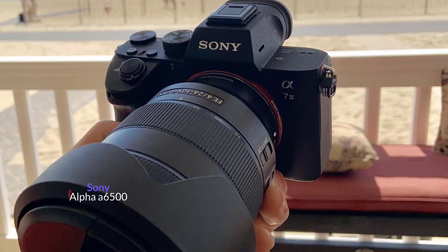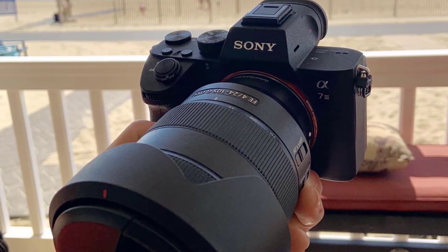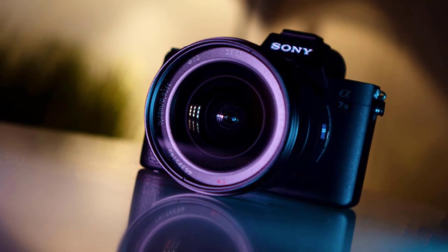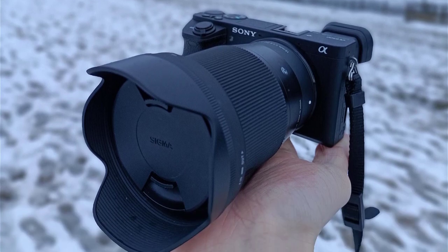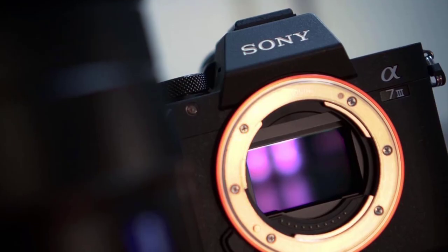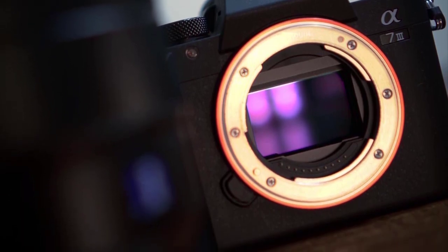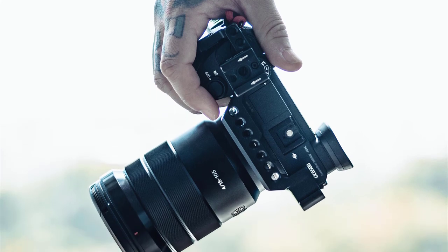Moving on at number 4, we have the Sony Alpha A6500. Weighing less than a pound without a lens, this camera is all about providing high quality without costing an arm and a leg. The Sony Alpha A6500 is an action-packed camera. The magnesium alloy body is strong and sturdy, and its ergonomic design makes it simple for you to film and move around as you do so.